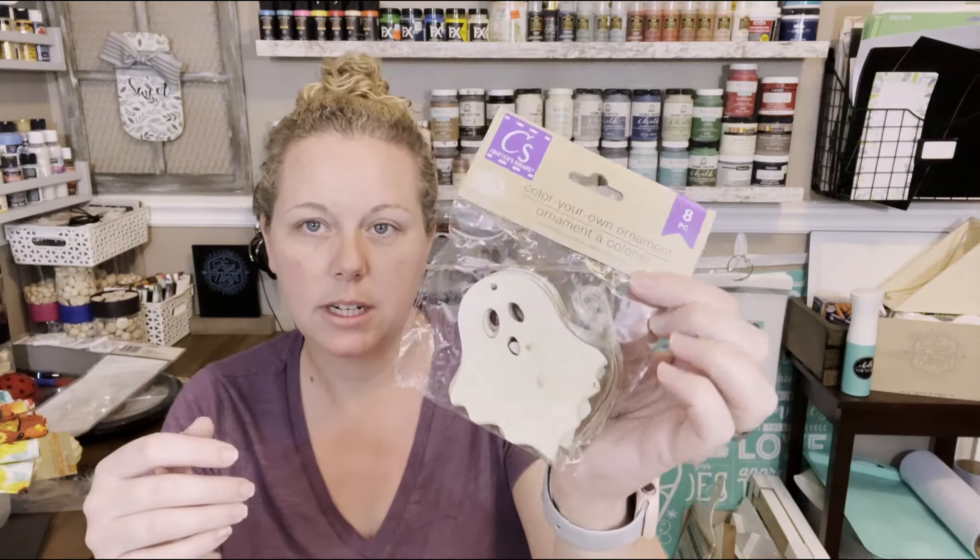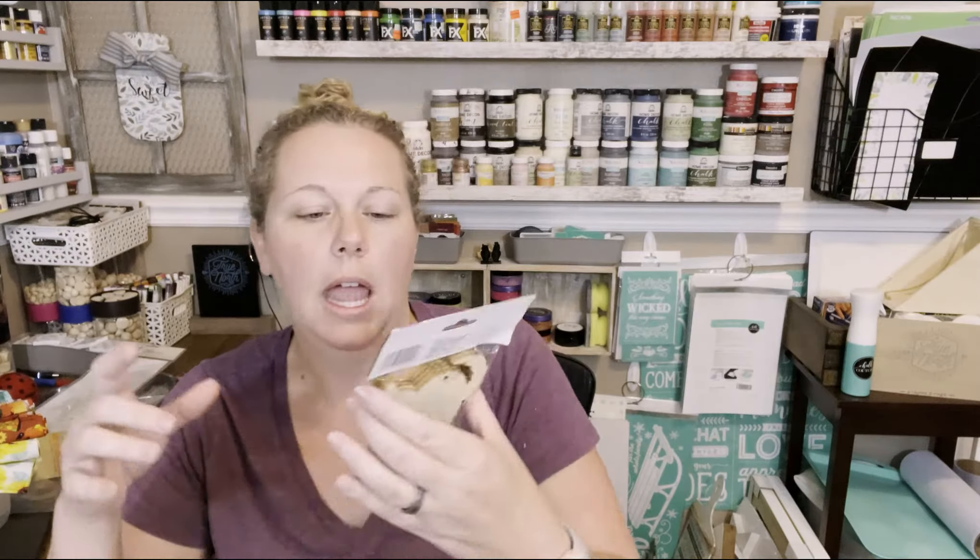I've got some more of these make-your-own ornaments. I got a pack of the ghosts, another pack of pumpkins because they're super cute, some witch's hats, and some little cats. I probably have some of these in my stash already. Also, at some point in the near future I'm going to be doing a little gift for a subscriber — maybe more than one — on this channel. I won't announce it ahead of time; it'll just be in a video, so keep an eye out. Let me know what things you're having a hard time finding.